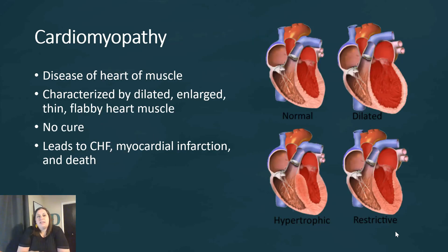The next topic is cardiomyopathy — a disease of the heart muscle itself, characterized by either a dilated, enlarged, thin, or flabby heart muscle. In the picture you can see a normal heart compared to a dilated, a hypertrophic where it gets enlarged, and a restrictive type. There is no cure for cardiomyopathy. It can ultimately lead to congestive heart failure, myocardial infarction, and ultimately death.